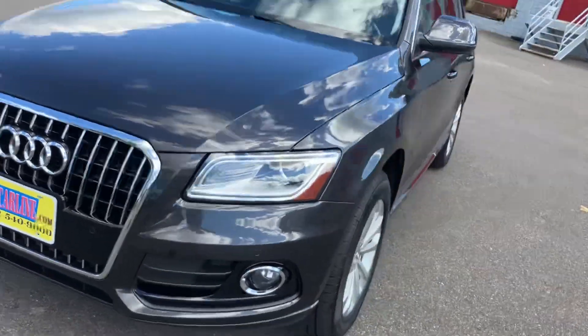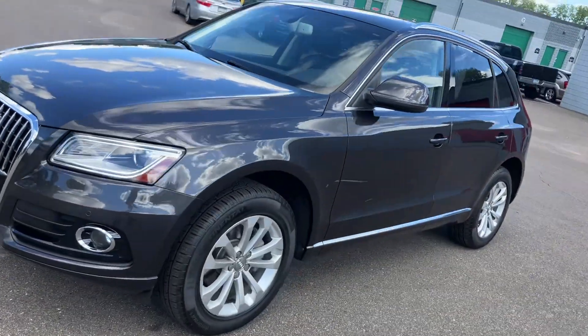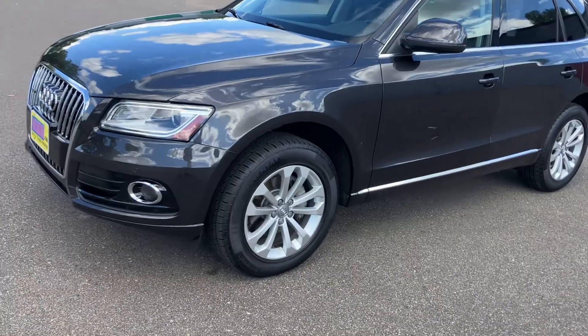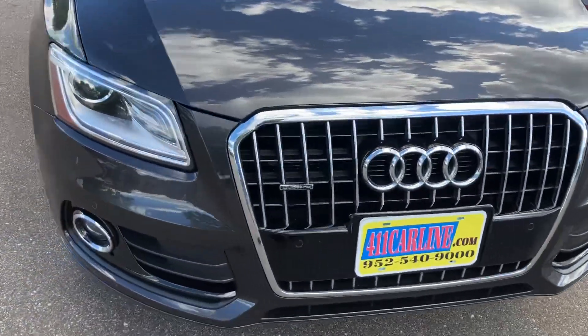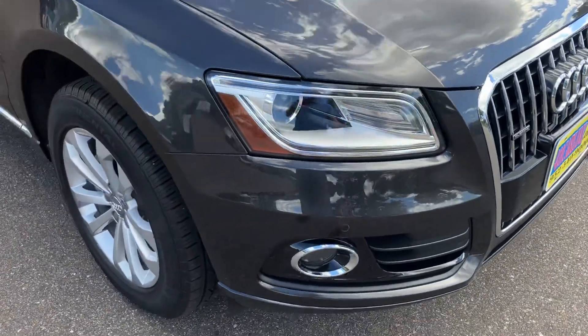This was a local purchase. There was a gentleman who was moving out of the country for work, and he came to us — figured we paid him the most compared to local dealers.